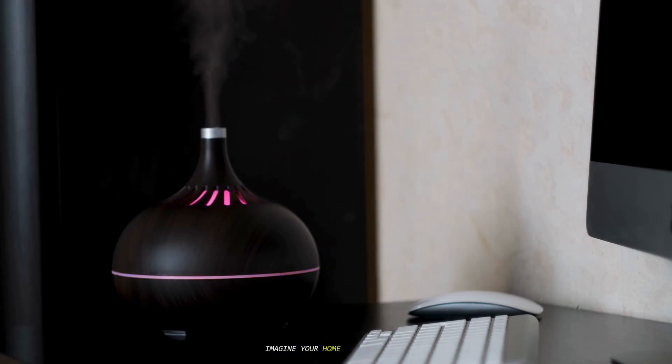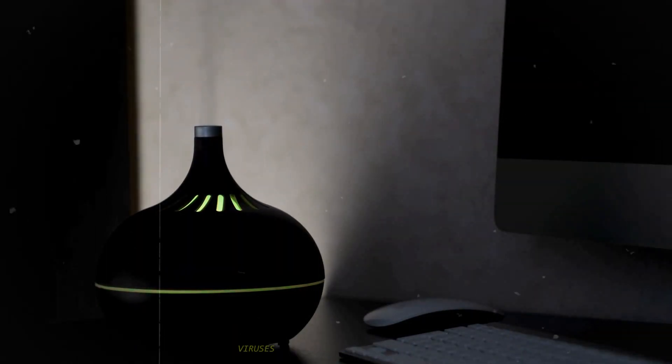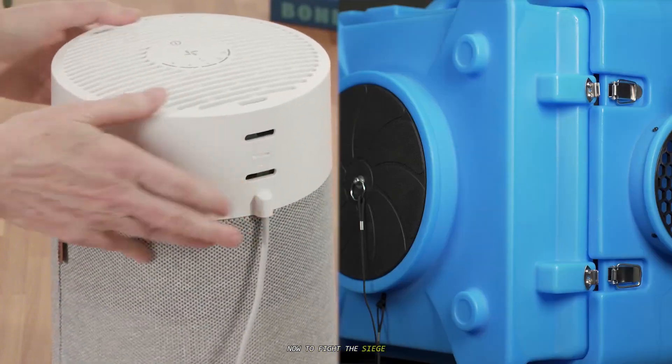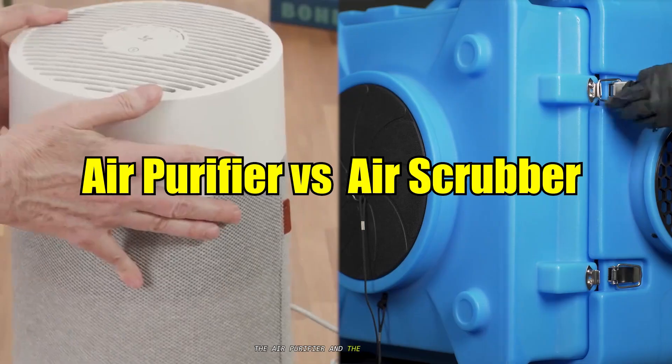Imagine your home. It looks clean — you've dusted, you've vacuumed — but what if I told you that the real threats are invisible? We're talking about a microscopic world teeming with dust mites, pet dander, pollen, mold spores, airborne bacteria, viruses, and even chemical gases called VOCs seeping out of your furniture and paint. To fight this siege, you've probably heard of two main contenders: the air purifier and the air scrubber.